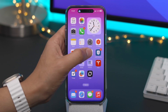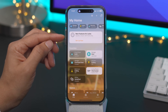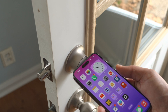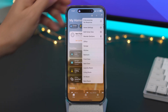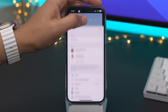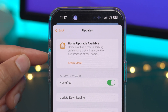And speaking of home, the Home app gets a new update. You'll also notice a Home Key prompt. In 16.2, Home gets an underlying architecture upgrade. Sometimes you have those accessories not responding, but this change includes updates that enable faster, more reliable communication with HomeKit accessories.